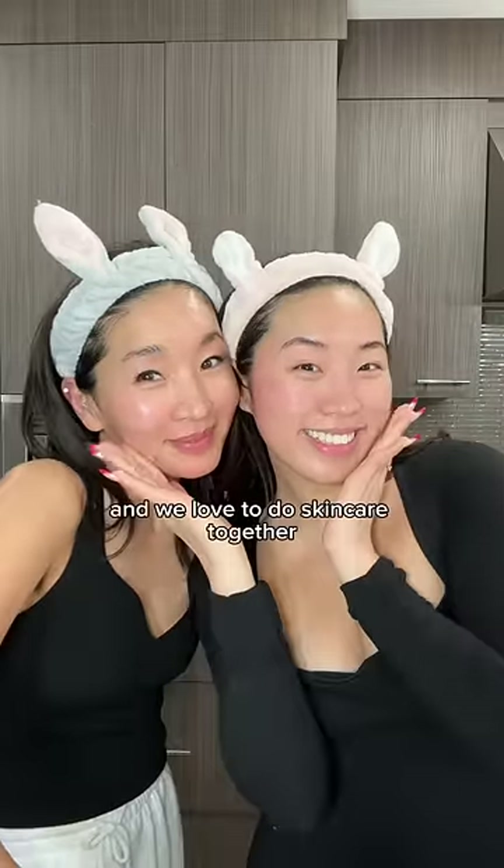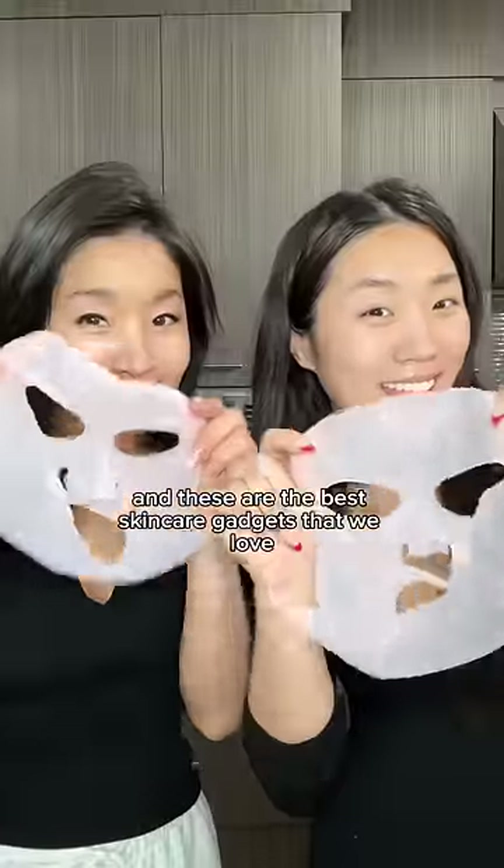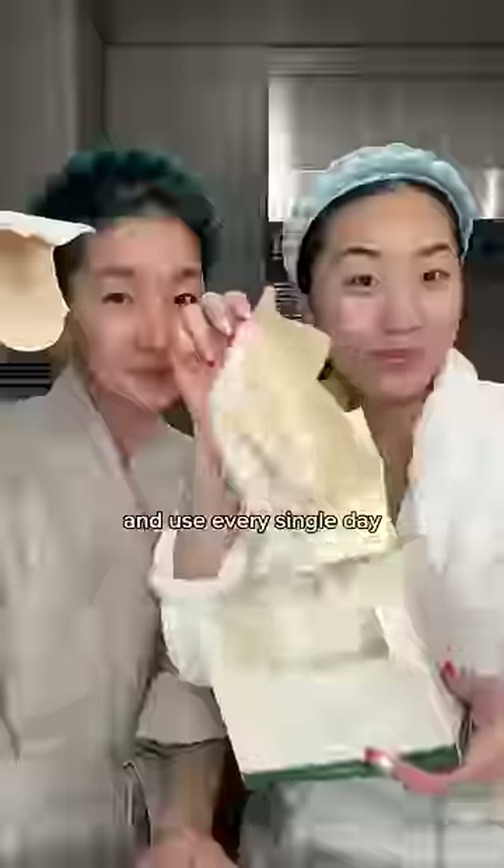This is my 51-year-old mom and we love to do skincare together. These are the best skincare gadgets that we love and use every single day.